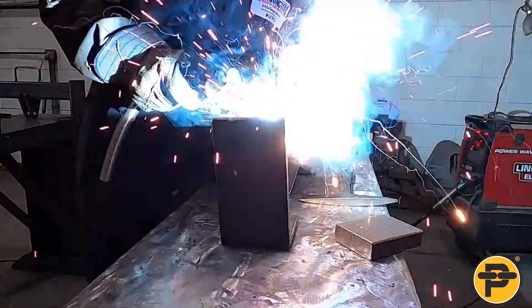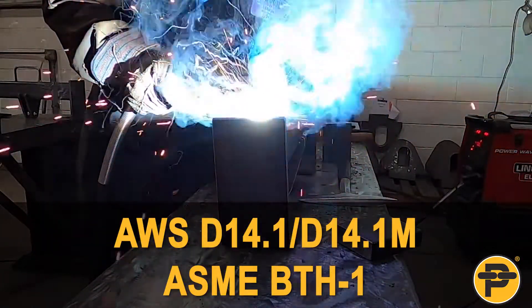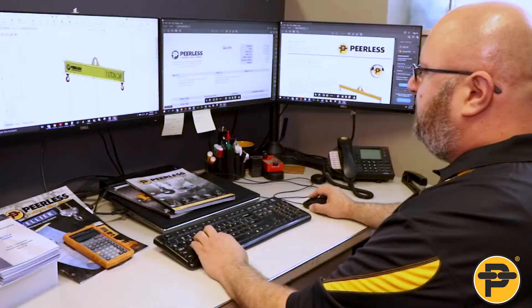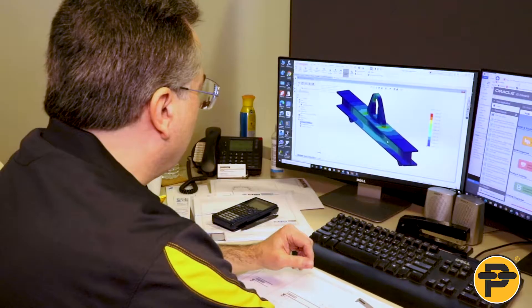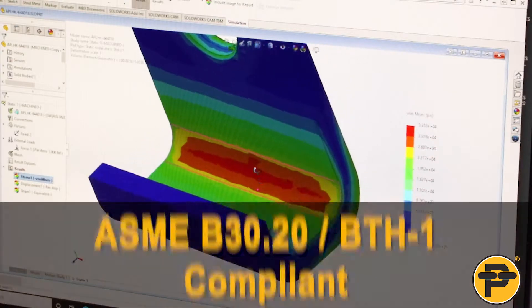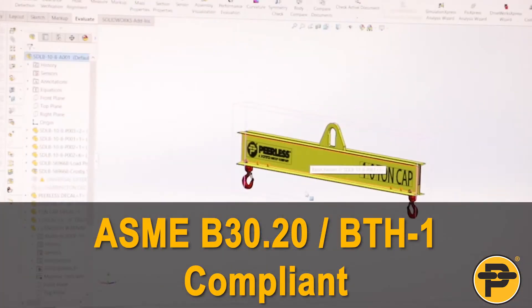Below-the-hook lifting devices are welded in accordance with AWS standards and ASME BTH1 specifications. Our engineering staff has over 30 years of industry experience assisting customers with custom lifting solutions, complying with ASME B30.20 BTH1 requirements.